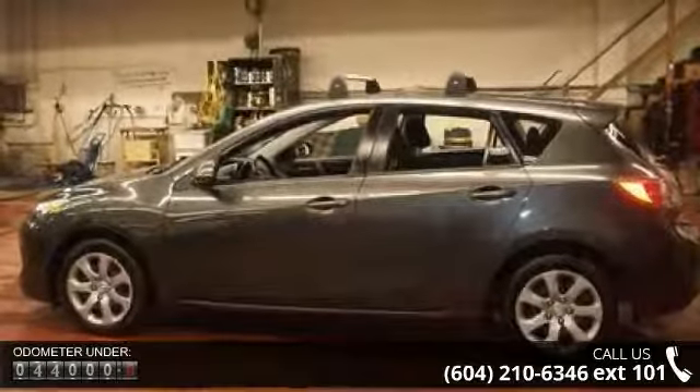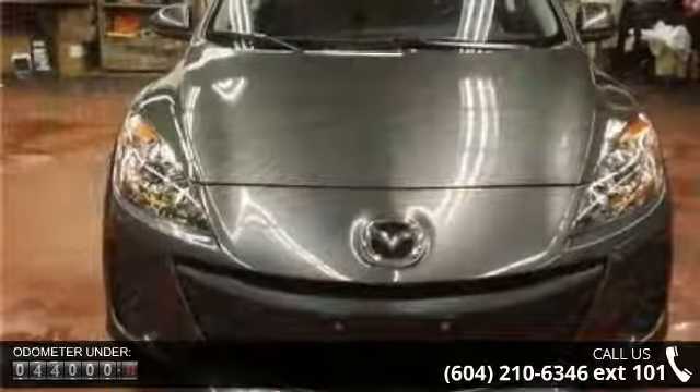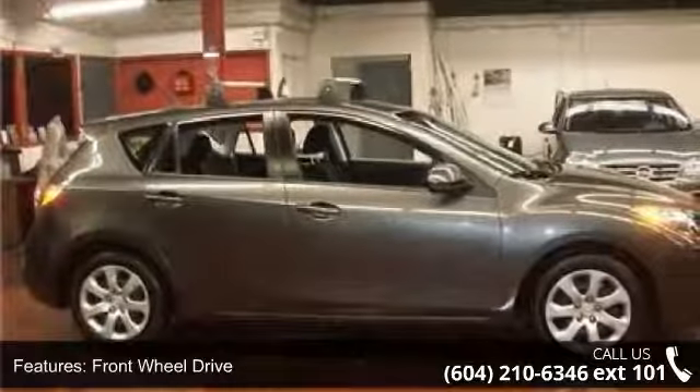Some of the top features included with this vehicle are front-wheel drive, power steering, four-wheel disc brakes, MP3 player, auxiliary audio input, bucket seats, pass-through rear seat, rear bench seat, power outlet, and adjustable steering wheel.